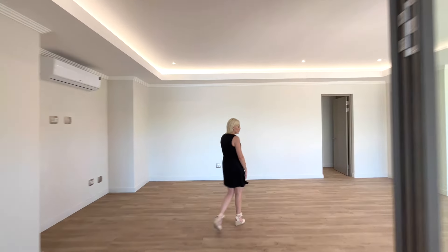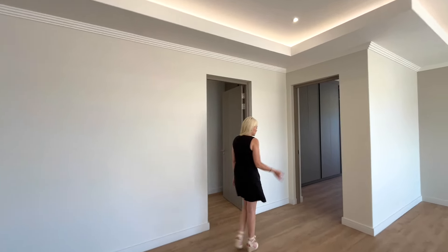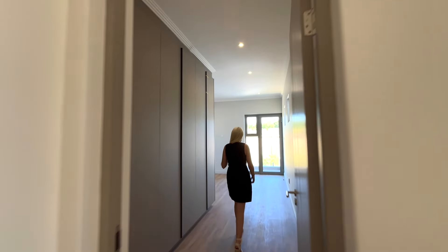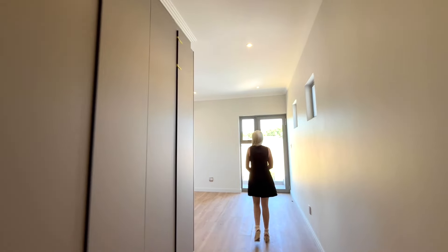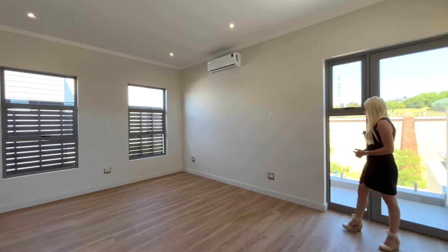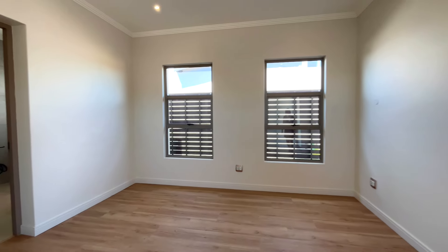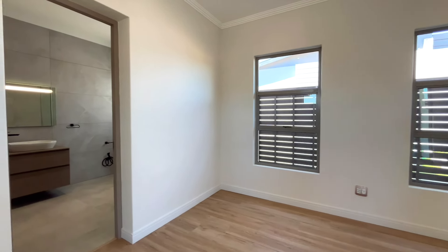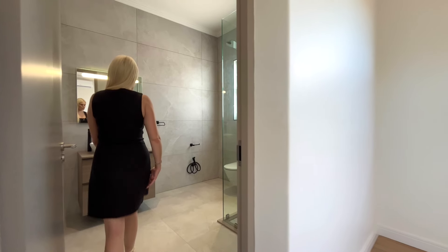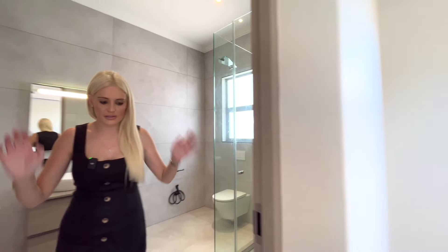Bedroom number two has air conditioning and is very private, sitting on the boundary which is ideal for privacy. It has an ensuite with a shower and beautiful gray finishes. I love the 50 shades of gray.